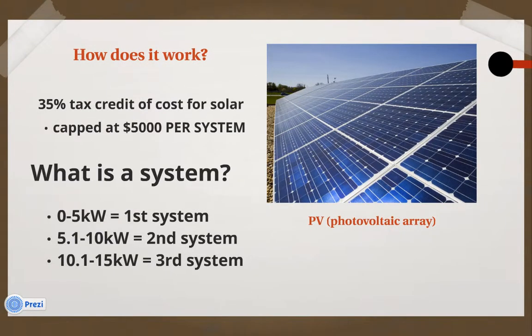How does the tax credit work? Well, the State of Hawaii has a 35% tax credit of the cost of your solar PV installation. The catch is that they cap each system at $5,000. So it's either 35% or $5,000, whichever comes first.